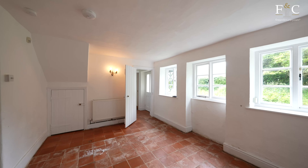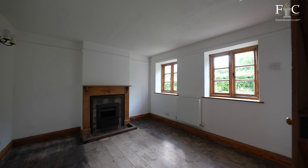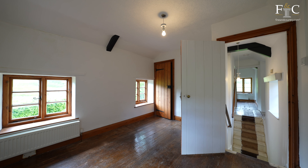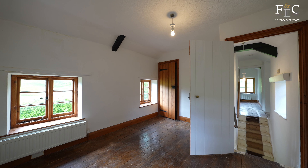This pretty detached three-bedroom cottage already has planning permission for a two-story extension, so you can have the historic cottage with the contemporary twist of the modern extension, set in mature gardens.